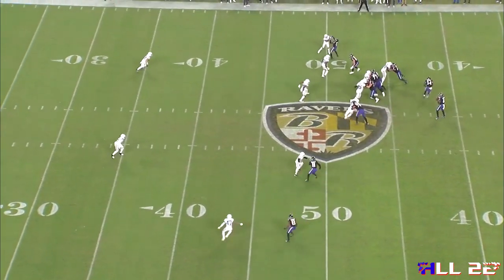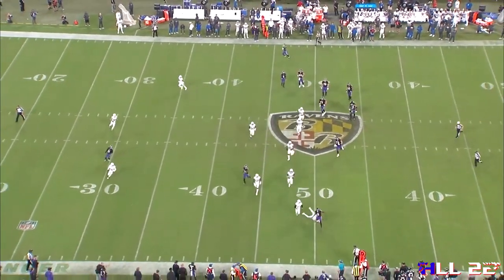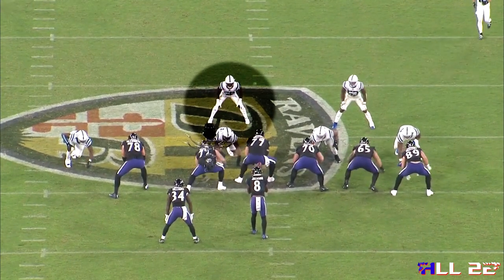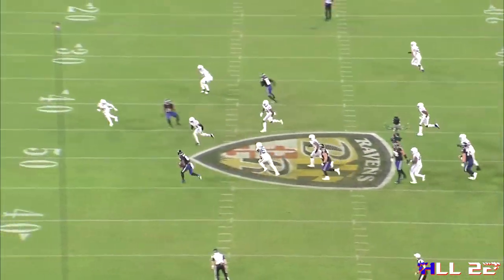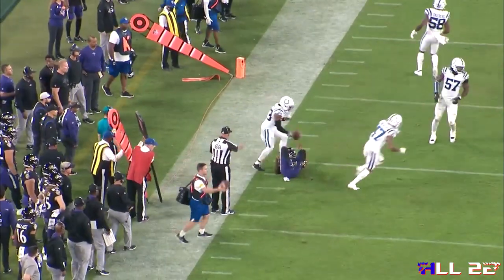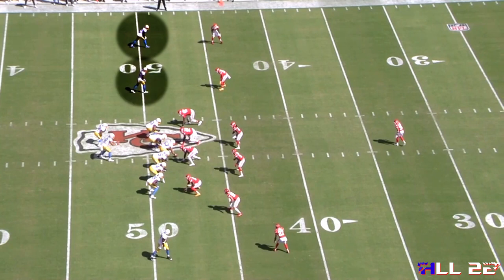What I mean by twins is two receivers to our left, and then B meaning the halfback on the same side or opposite the tight end. There are also times where Lamar or any quarterback will make a pre-snap read based on the linebacker's alignment. In my opinion, I don't think the Ravens ran RPOs enough. I don't think we were diverse enough in punishing teams with the run away from the RPO side.